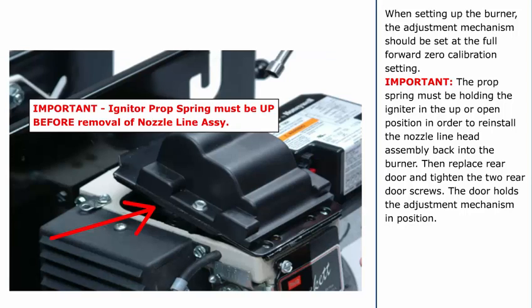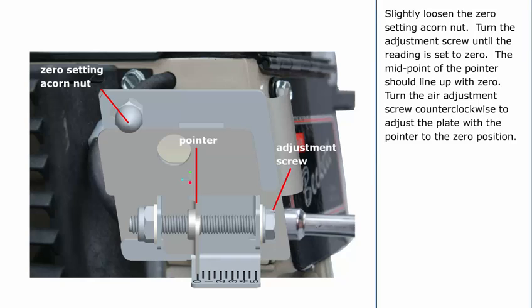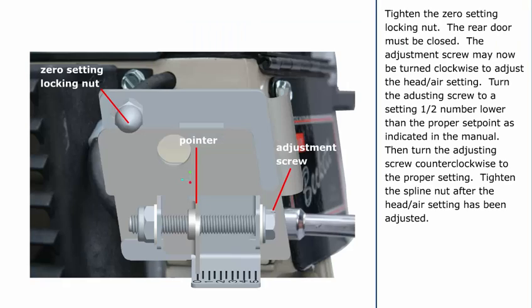Important: The prop spring must be holding the igniter in the up or open position in order to reinstall the nozzle line head assembly back into the burner. Then replace the rear door and tighten the two rear door screws. The door holds the adjustment mechanism in position. Slightly loosen the zero setting acorn nut. Turn the adjustment screw until the reading is set to zero — the midpoint of the pointer should line up with zero. Turn the air adjustment screw counterclockwise to adjust the plate with the pointer to the zero position. Slide the nozzle line assembly forward until the retention head engages the fixed stops in the retention ring at the end of the air tube. Tighten the zero setting locking nut. The rear door must be closed. The adjustment screw may now be turned clockwise to adjust the head air setting.